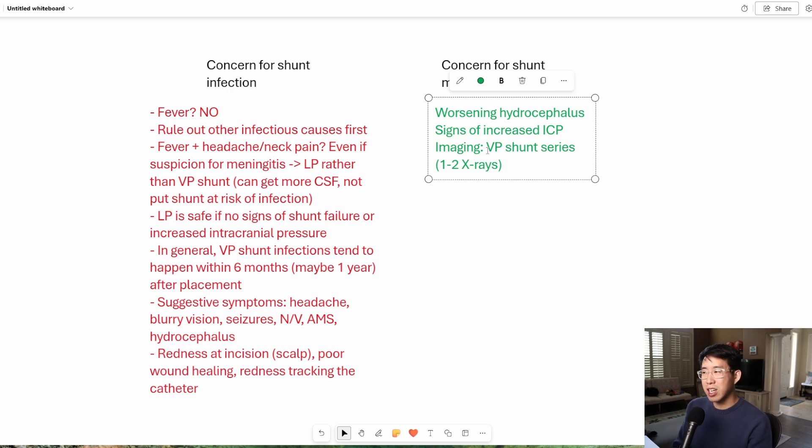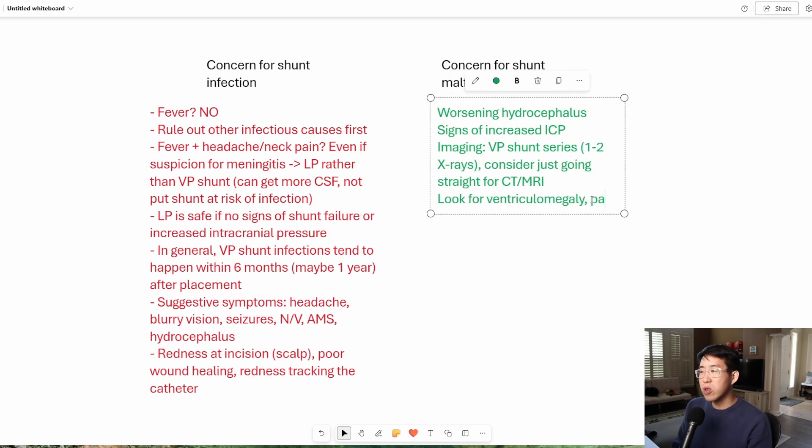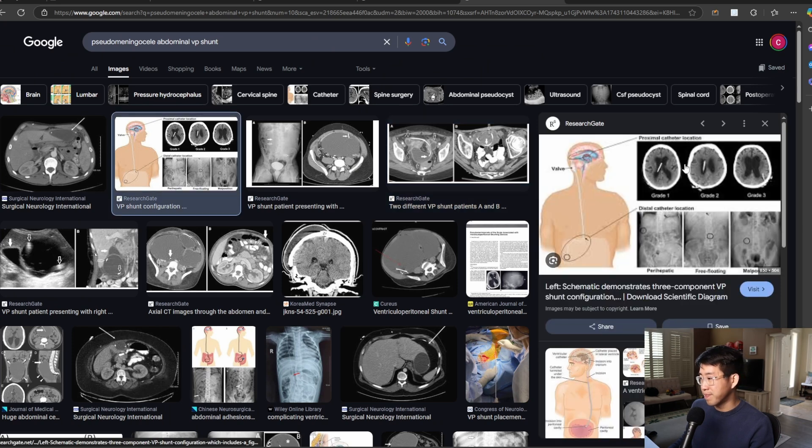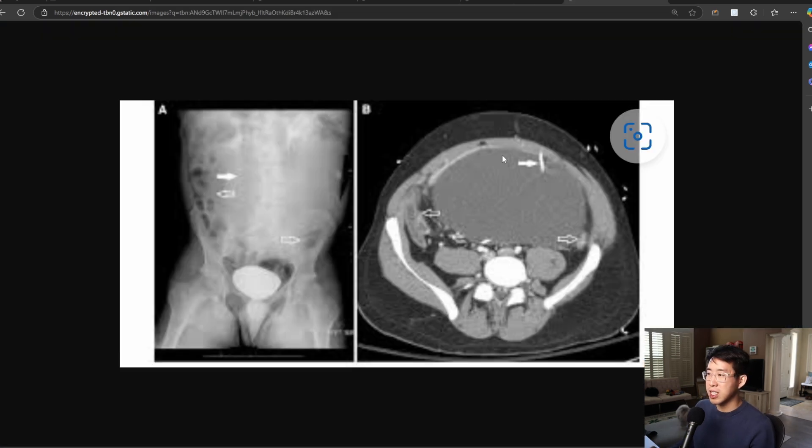The VP shunt series is kind of limited though — it's not going to give you the most information. So some people just recommend going straight to CT or MRI, which is going to give you a much better look at the entire system and also let you see if there's any signs of ventriculomegaly. Look for ventriculomegaly on the CT scan. The other thing to look out for is that some patients can develop a palpable abdominal mass called an abdominal pseudomeningocele, where the VP shunt fluid can accumulate and become quite pronounced, causing a rapidly enlarging abdominal mass — and that could be very suspicious for shunt malfunction.